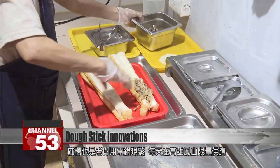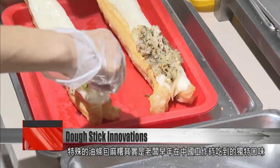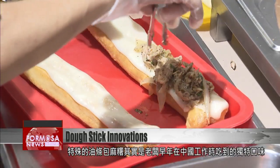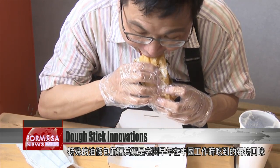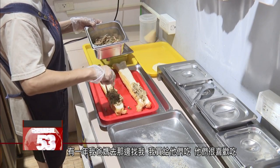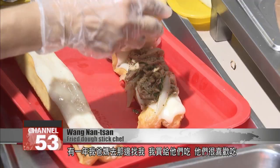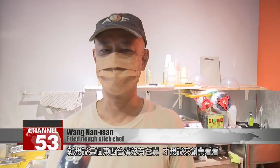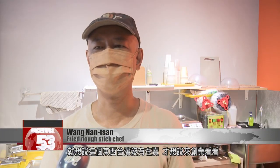Every day, diners in Fengshan district vie to get hold of the limited supply. The unique combination of dough stick and mochi was an idea the chef picked up years ago while working in China. My parents came to visit me there one year. I bought it for them and they loved it. I realized nobody was selling it in Taiwan, so that's why I thought I'd start my own business and give it a try.